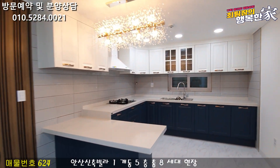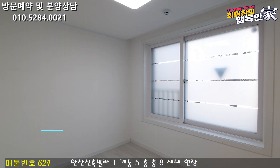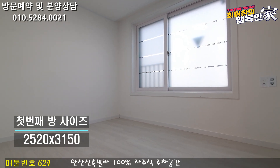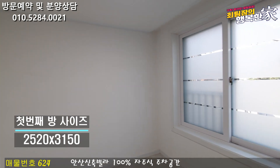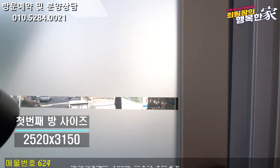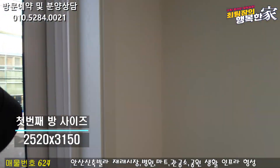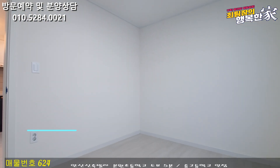방으로 한번 가보도록 할게요. 여기는 포룸 현장이고, 주방 옆 첫 번째 방부터 보도록 하겠습니다. 첫 번째 방 사이즈는 넓게 나와 있어서 성인이 사용하시기에도 전혀 부족해 보이지 않아요. 전체적인 화이트 인테리어로 나와 있고, 창 옆으로 앞쪽에 도서관 뷰가 나와 있어 막힘이 없는 게 너무 좋습니다.